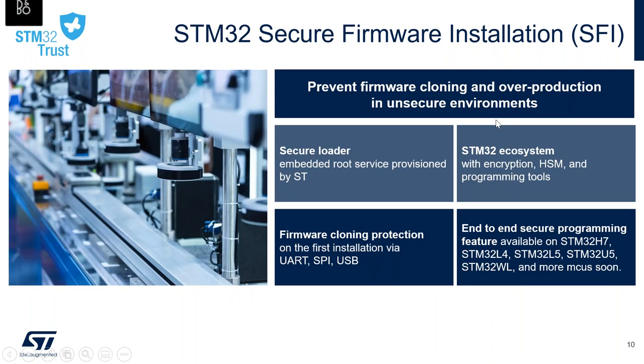In a nutshell, STM32 Secure Firmware Installation gives you a way to prevent firmware cloning and overproduction in unsecure environments. The secure loader is already embedded and provisioned by ST into the STM32 device and works together with ecosystem tools for encryption, license server, and programming. Firmware cloning protection on the first installation can be done using any bootloader channel — UART, SPI, or USB. This end-to-end secure programming feature is available on STM32 H7 first, but also on L4, L5, U5, WL, and more MCU configurations soon to be announced.